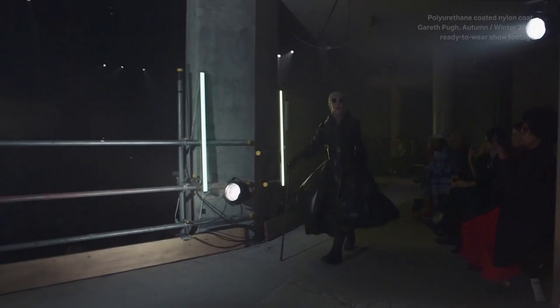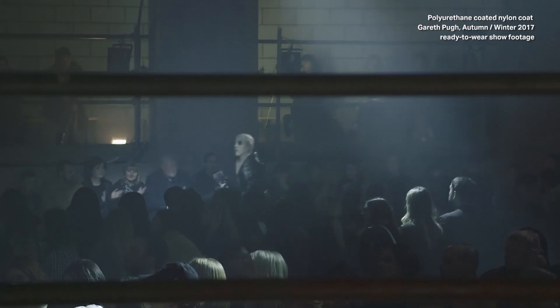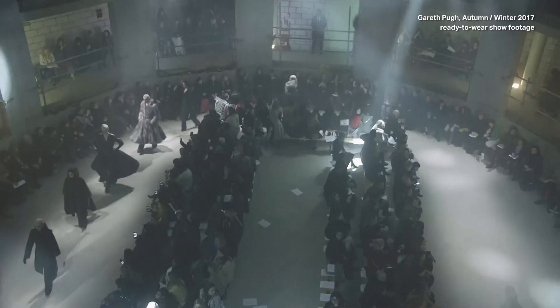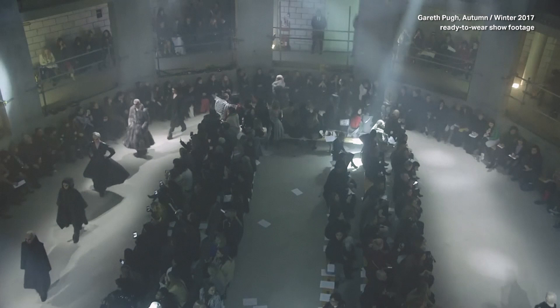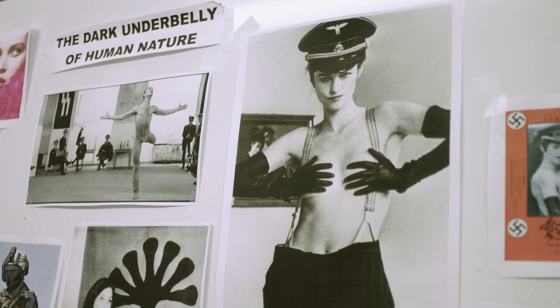Every season we like to work with new things. Recently we have been working with quite a lot of industrial fabrics, down to something as banal as a plastic sheeting that you can buy at a DIY store. It's just anything and everything to create something that has an interesting movement or an interesting play with light.